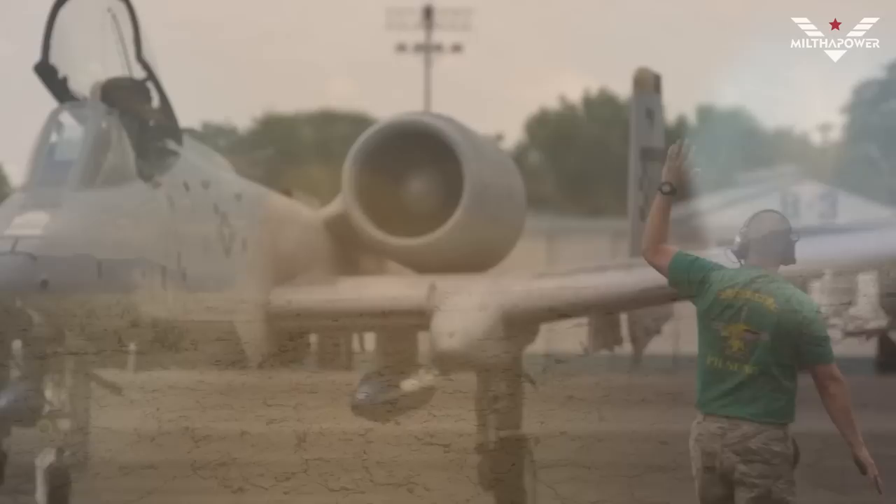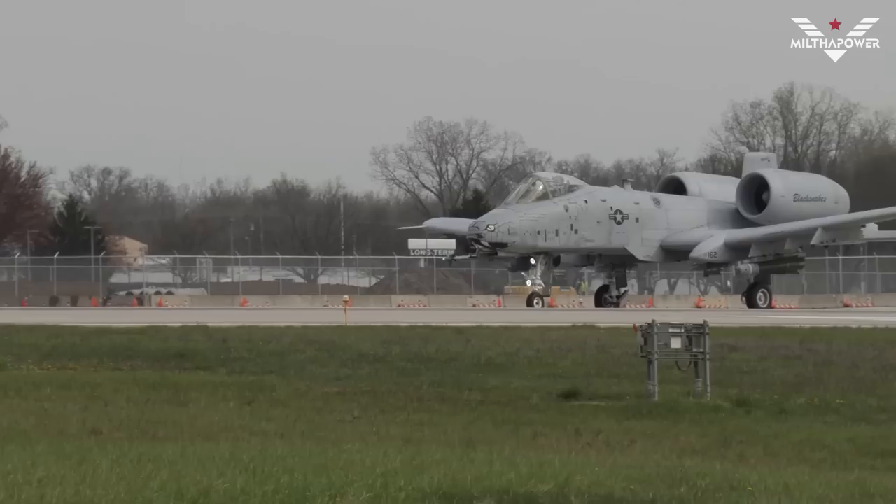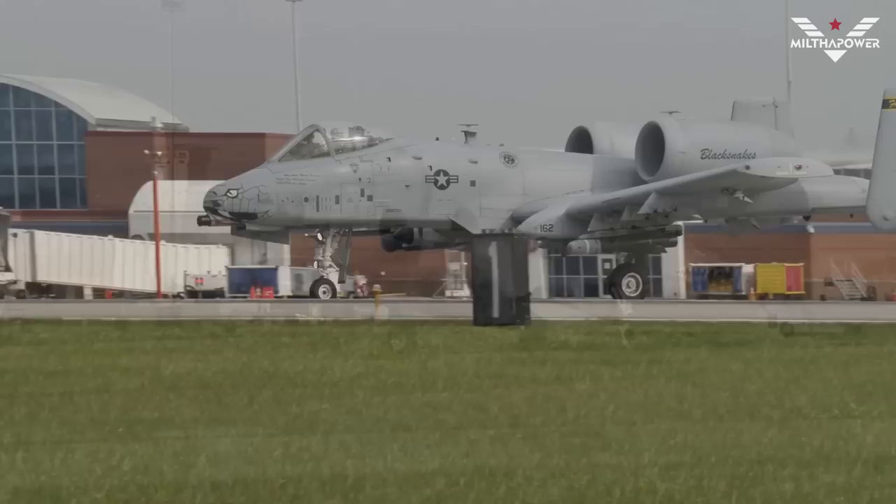Even though the A-10 Thunderbolt is considered an old fighter jet, it is still in use today and is expected to remain in service until 2030. One reason it is still in use is that its price is relatively cheaper compared to newer generation fighter jets.